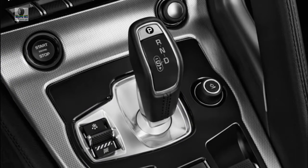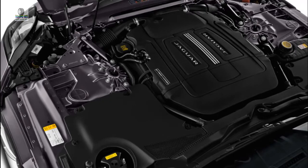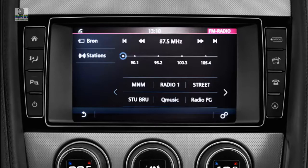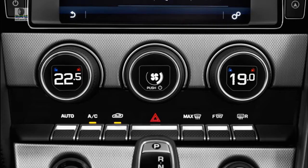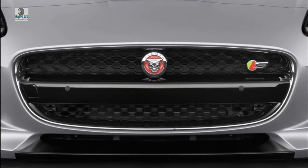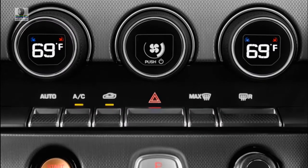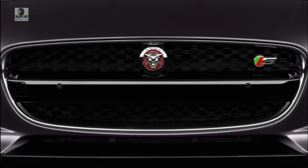Safety: The 2019 Jaguar F-Type checks all the right boxes for safety gear, but it has not been crash-tested, so no score can be assigned. Federal and independent testers have avoided crash-testing it. At least the F-Type is available with most advanced safety gear expected from a high-end car, including forward collision warnings with automatic emergency braking, adaptive cruise control, and lane departure warnings. Newly optional this year are blind spot monitors, while active lane control has been made standard.